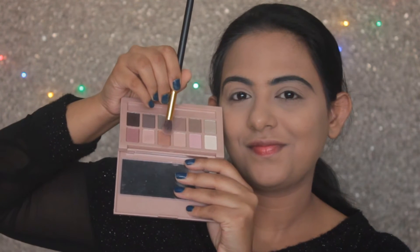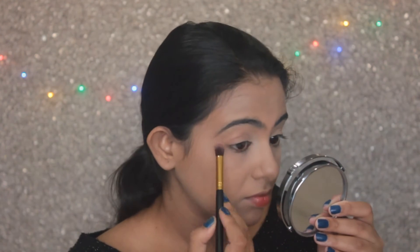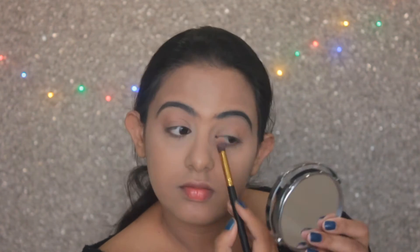Taking my Maybelline Blush Nudes palette, I'm going to take this shimmery copper shade. Bani does not put much eyeshadow — she goes for a very subtle makeup — so I'm just going to take this shade and put it all over my lid, and I'm not going for any other shade.